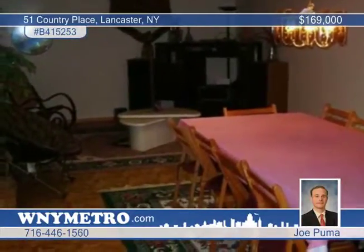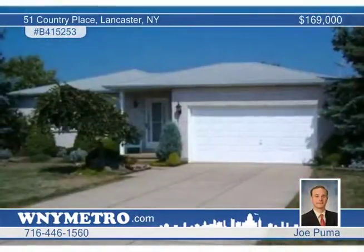This is truly a great ranch that is ready for a fussy buyer — nothing to do but move in and enjoy. Call Joe Puma and make it yours.